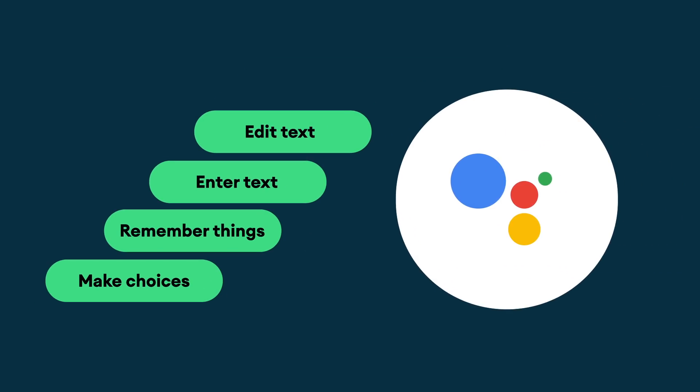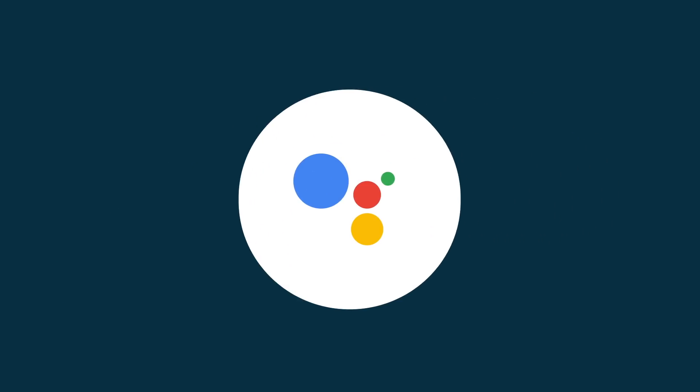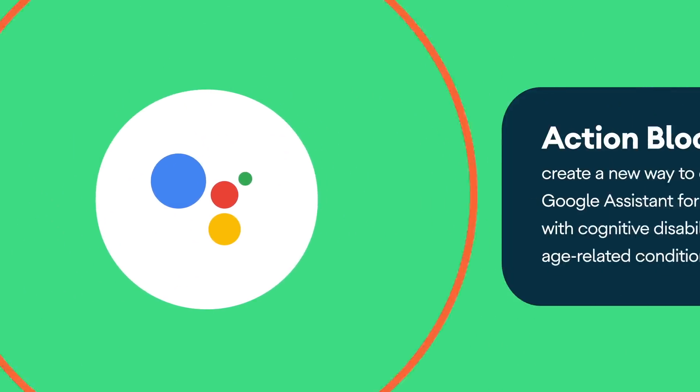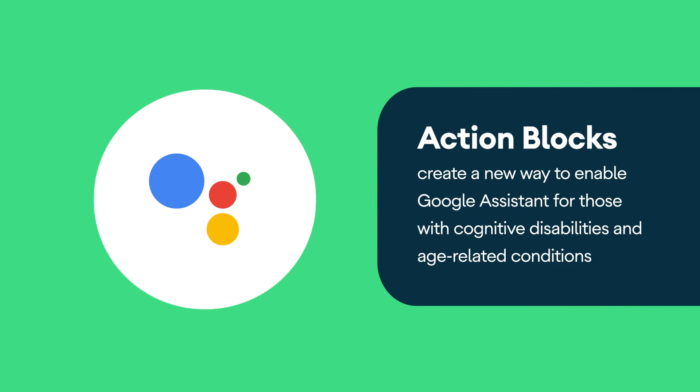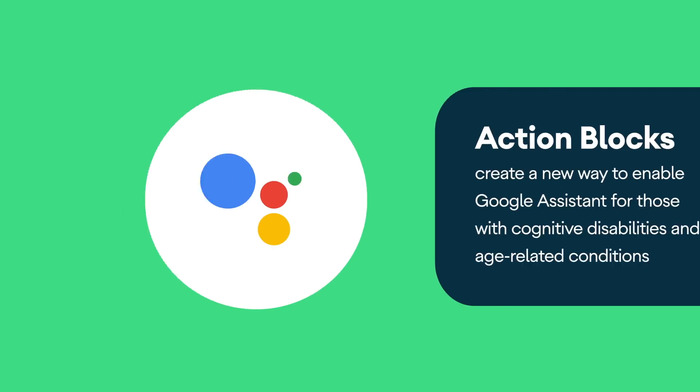Google already had a product that solved a lot of these problems for users with cognitive disabilities, and that product is the Google Assistant. We had to create a way to enable the use of Assistant for people that didn't have voice, or for whom voice would be cognitively burdensome.